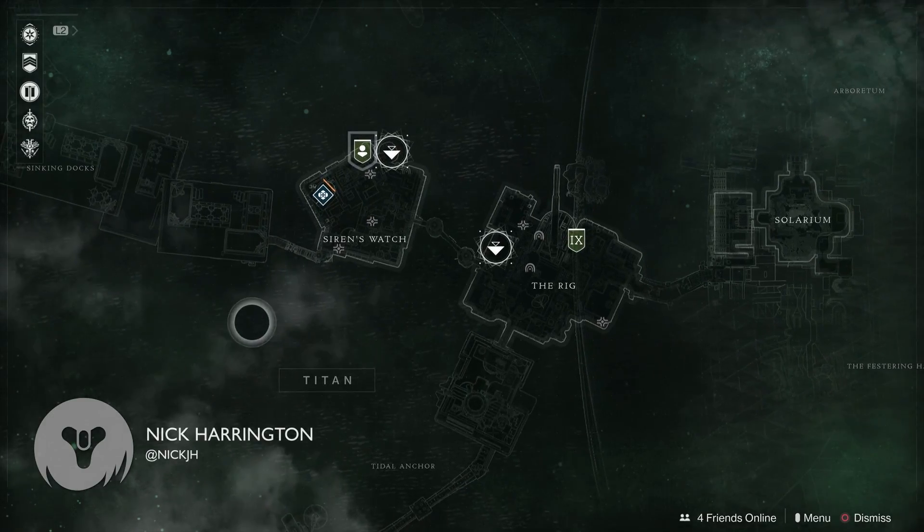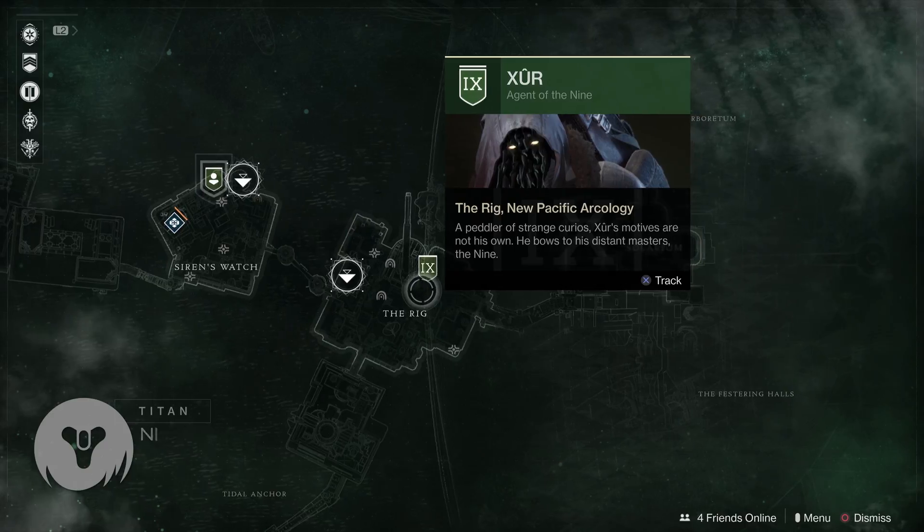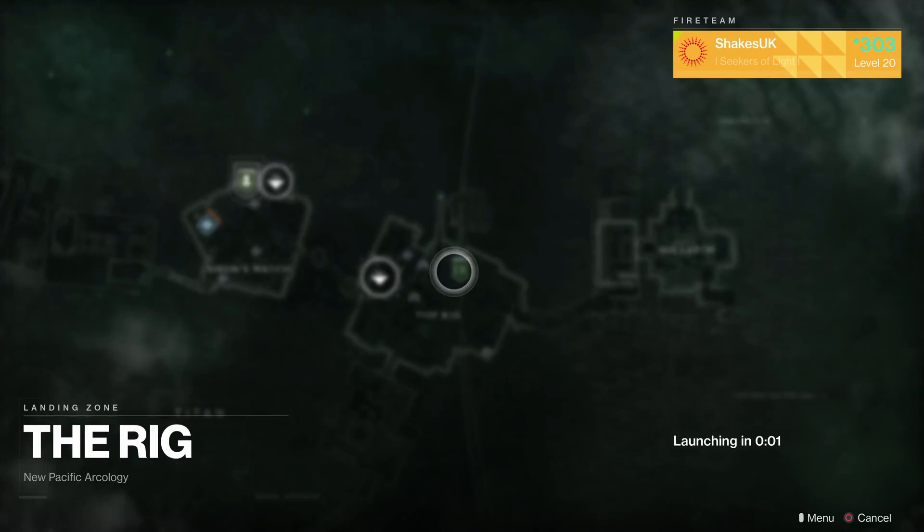Hey, it's Friday once again, which means it must be Xur day! This week you'll find him at the familiar spot on Titan — just turn left from your fast travel point and you'll find him a little way down inside his dark room.